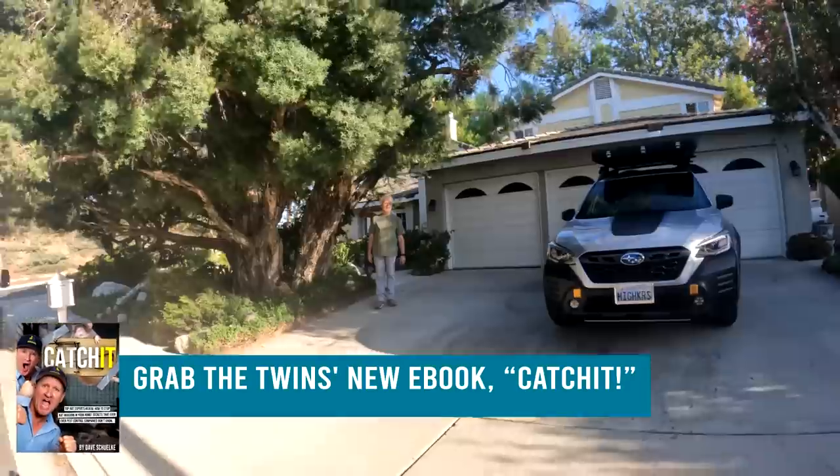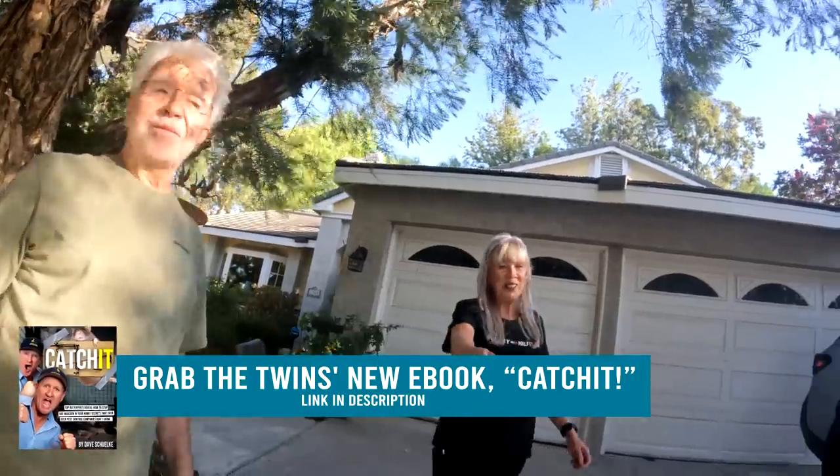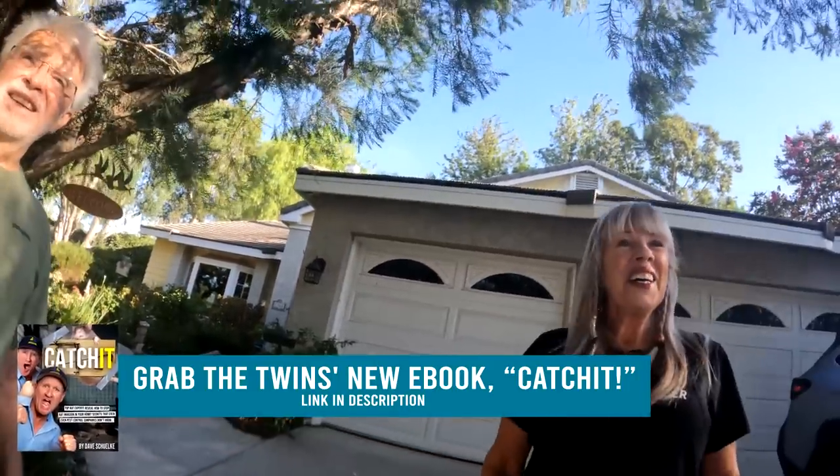We've got Dave in the back here, so when I pull up to the house they don't see Dave. Good morning! You guys are already moving stuff. Chris, nice to meet you. My brother Dave will be here in a little while as well. This is the house — we've been here 36 years. When did the activity start? On and off, on and off. We've had three pest control companies in the last six months.